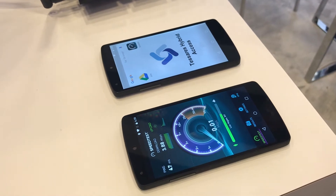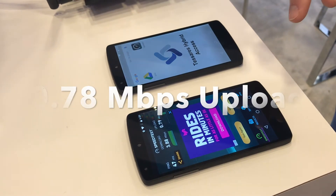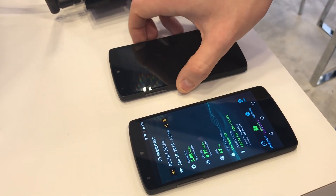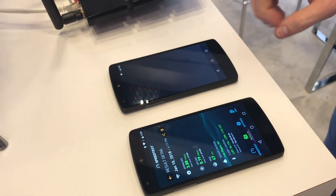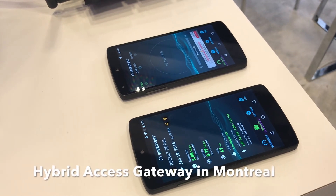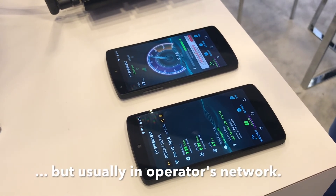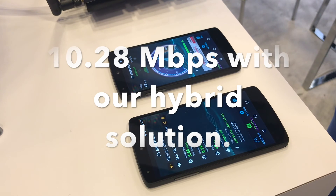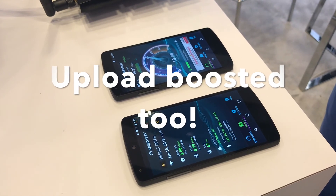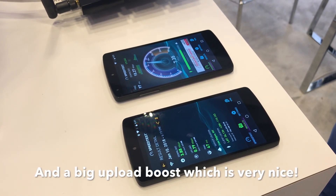And now you will have a small boost at the end. So, results — that's the speed that we have. We will do a test with Montreal because we have the hybrid access gateway located in Montreal. 10 MB is like more than three times the upload, and a really big upload boost which is very nice.